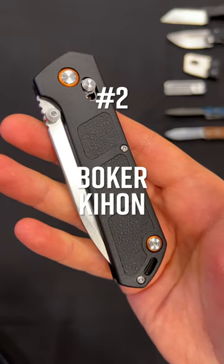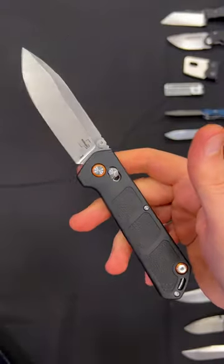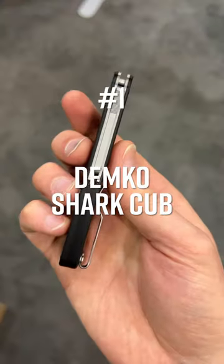Number 2: the Boker Kihon. Reimagined with a crossbar lock, this Lucas Burnley design might be the new budget knife to beat, thanks to a new low price, D2 steel, and super smooth action.